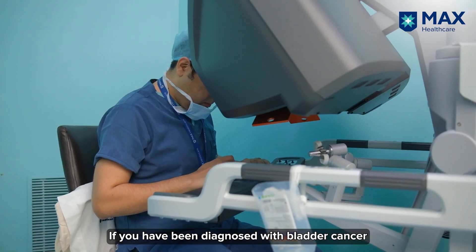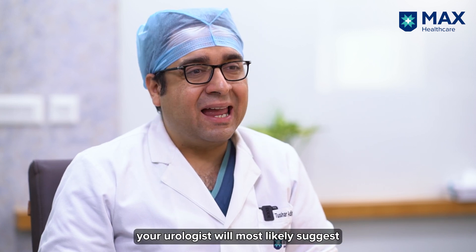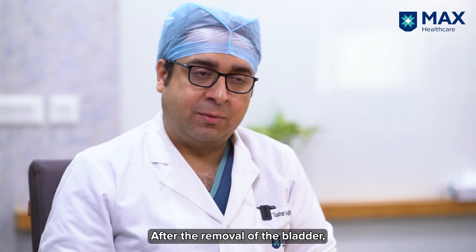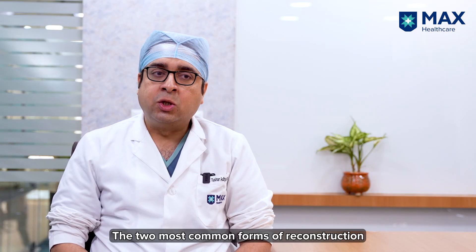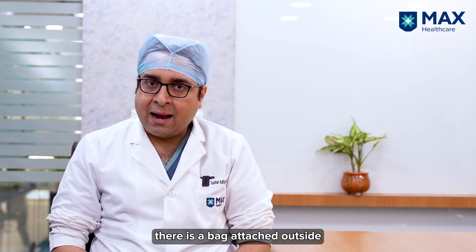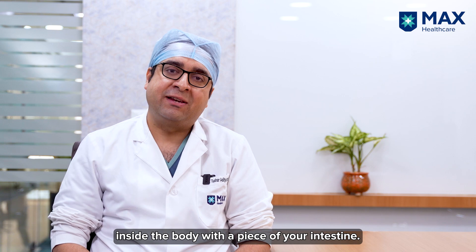If you have been diagnosed with bladder cancer and that cancer is muscle invasive, your urologist will likely suggest surgical removal of the whole of the bladder. This surgery is called radical cystectomy. After removal of the bladder, we need to reconstruct a pathway for the flow of urine. The two most common forms of reconstruction are either an ileal conduit, in which there is a bag attached outside, or an orthotopic neobladder, in which we recreate the bladder inside the body with the help of intestines.